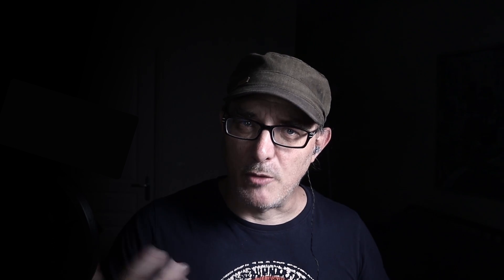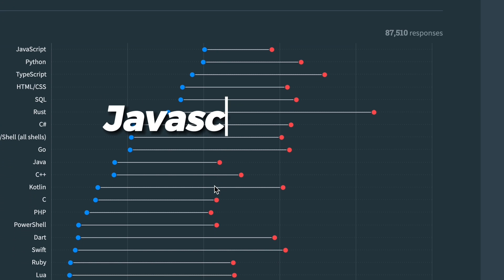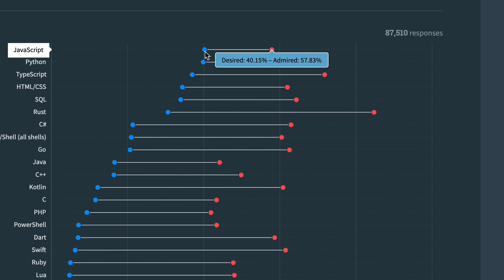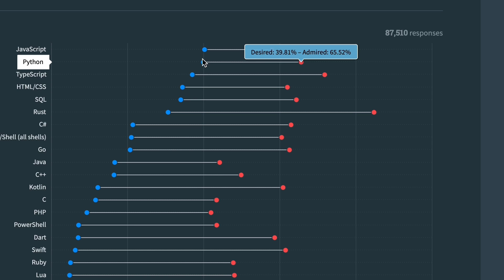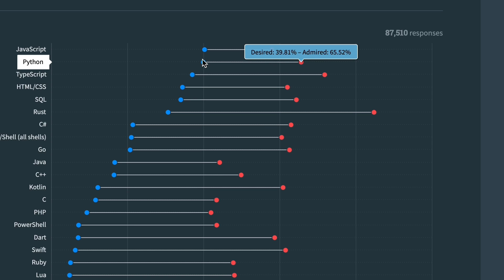The main lesson here is not just JavaScript's dominance, but also that an important proportion of developers probably use both. If we look at developer opinions, JavaScript is the most desired at 40%. Python is slightly less desired, but is significantly more admired at 65% versus JavaScript's 58%.